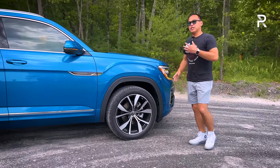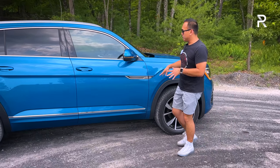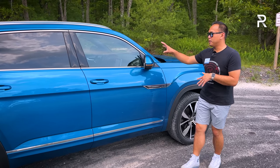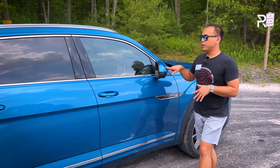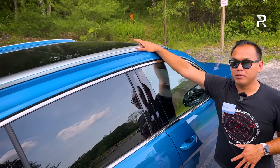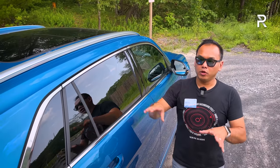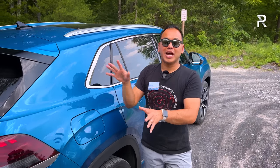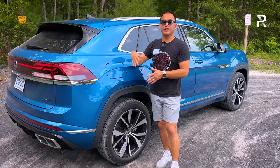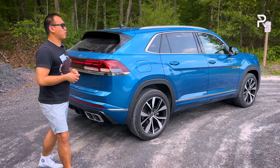In terms of the rest of the side styling, you can see the Cross Sport badge. These mirrors are also power folding with an integrated turn signal. There's a lot of chrome along the belt line, a panoramic sunroof, and more aerodynamically slim roof rails compared to the taller ones on the three-row model. Looking at the rear of the vehicle, this is where VW really changed up the styling — it has that tapered coupe-like look, kind of reminiscent of an Audi Q8, which is a much more expensive vehicle.